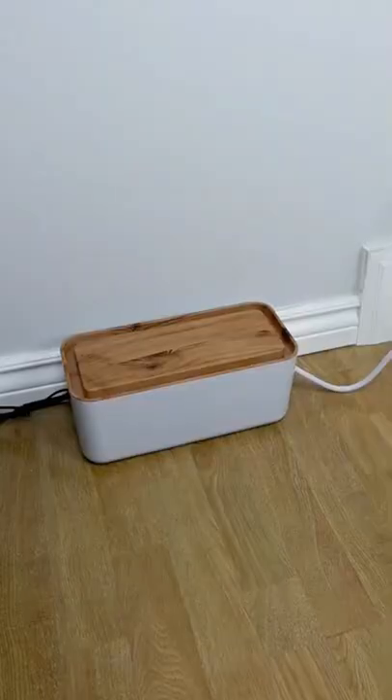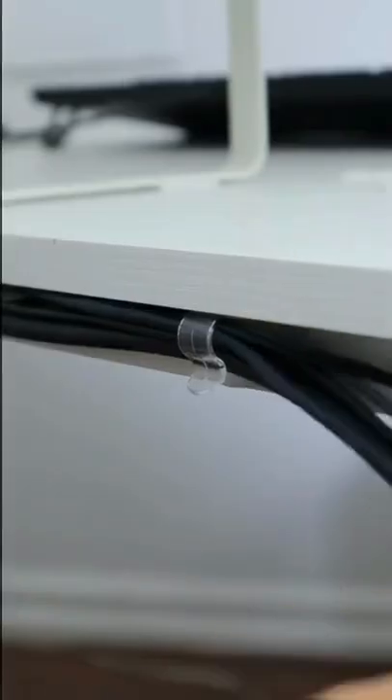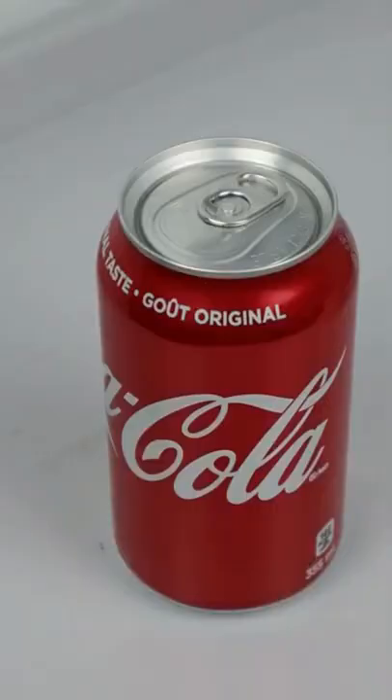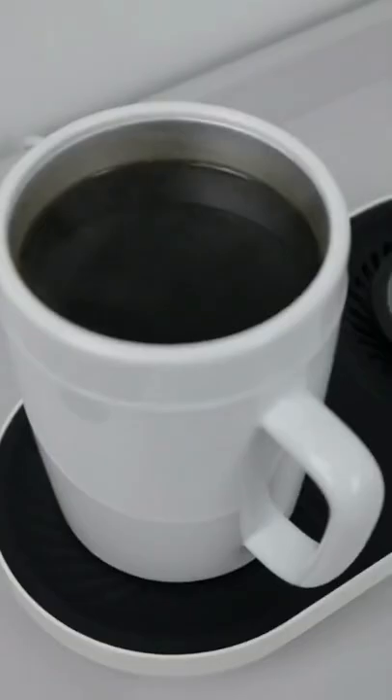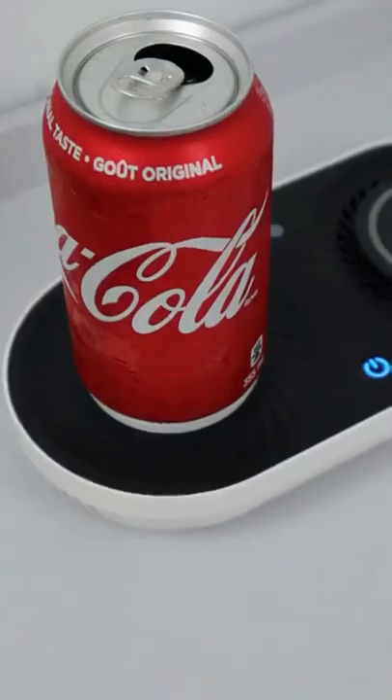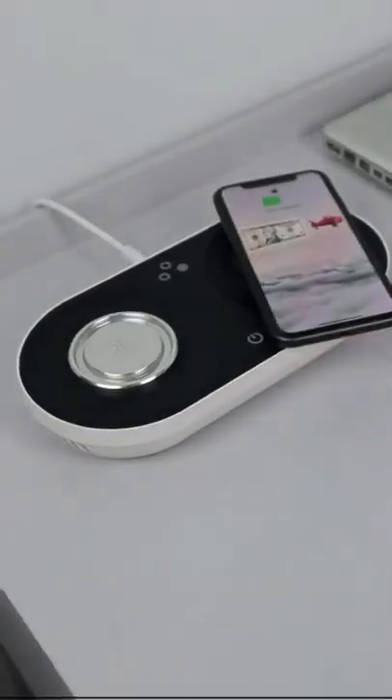This cable management box will turn this mess into this. These clip-on cord holders will make your cables entirely disappear. And if you hate the taste of lukewarm pop or coffee, this gadget will heat up your drinks, turn them entirely cold, and has a built-in wireless charger to keep your drinks and phone together.